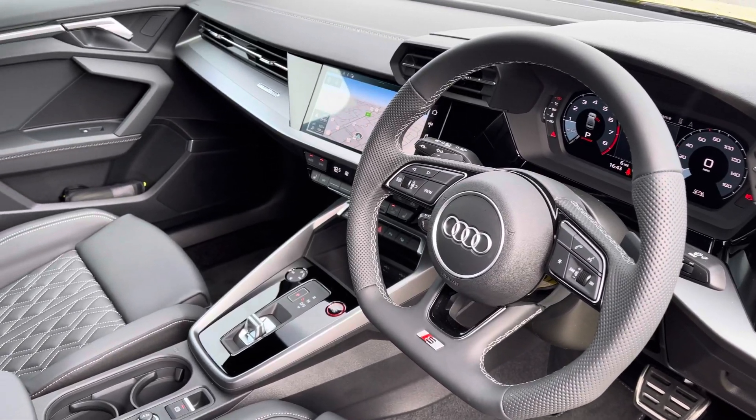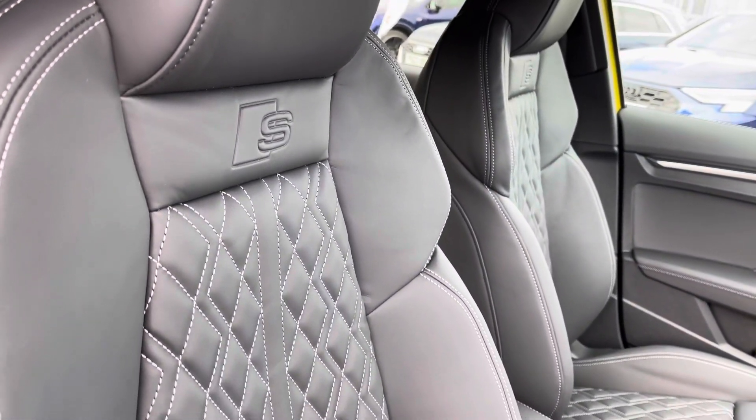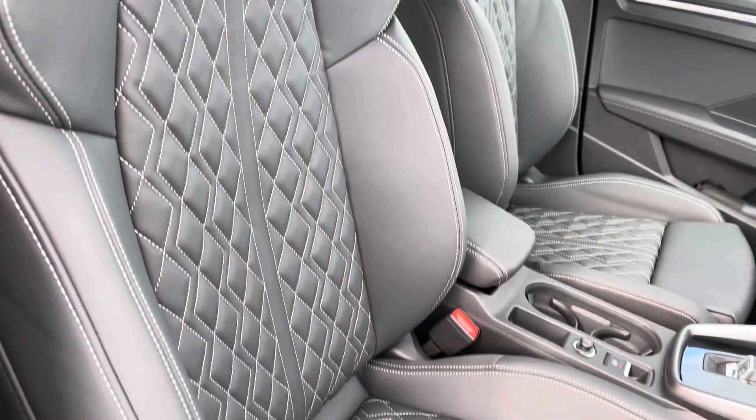Moving to the front, you've got a sporty yet modern finish. The front sport seats feature the S-embossing, gripping you very nicely as you drive — these are very comfortable to be in.